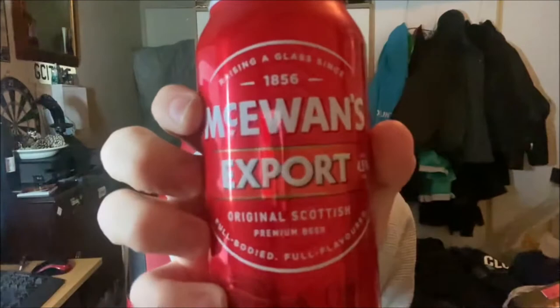So that is the design of the can there. It's "raising a glass since 1856," I believe. Nothing really exciting about the design there. It's got the pretty basic pull tab on top, data printed on the bottom. Nothing particularly exciting about the can at all.